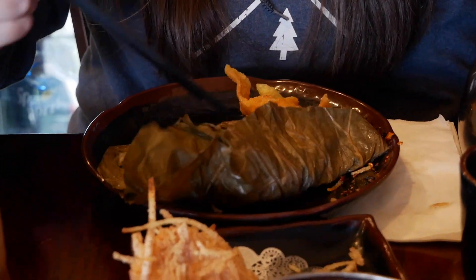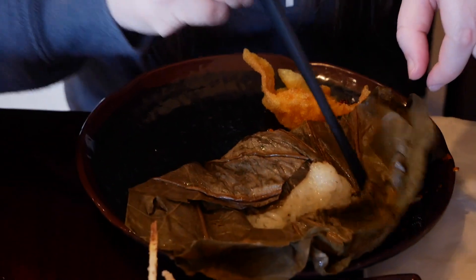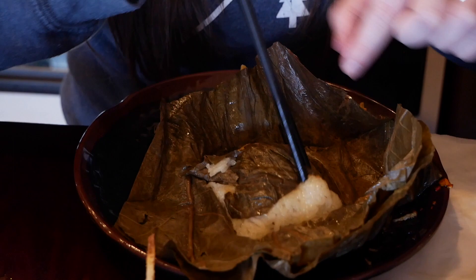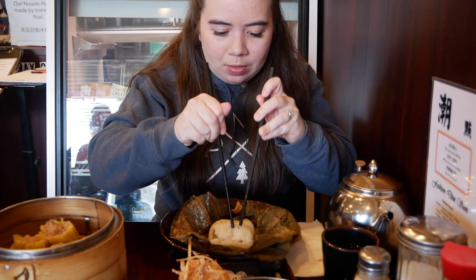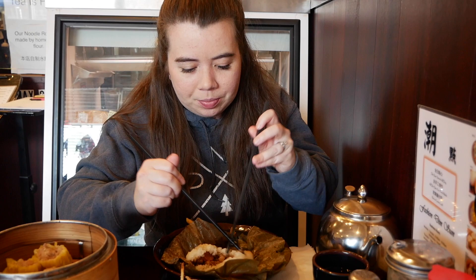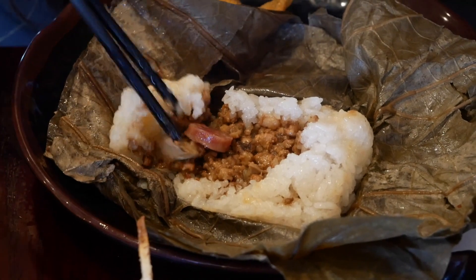Now I'm gonna open up the sticky rice in the lotus leaf. You might have to get your hands dirty for this one because it's stiff. I'm going to cut into it. So there's pork, mushrooms is what it looks like, and there's Chinese sausage.